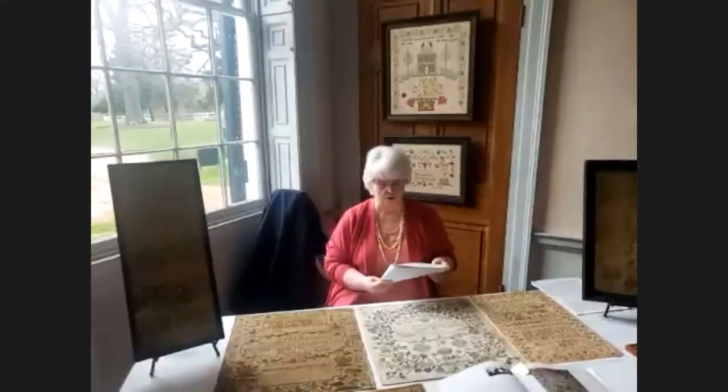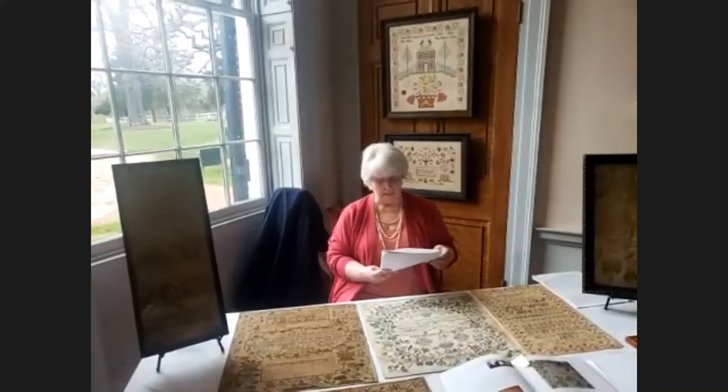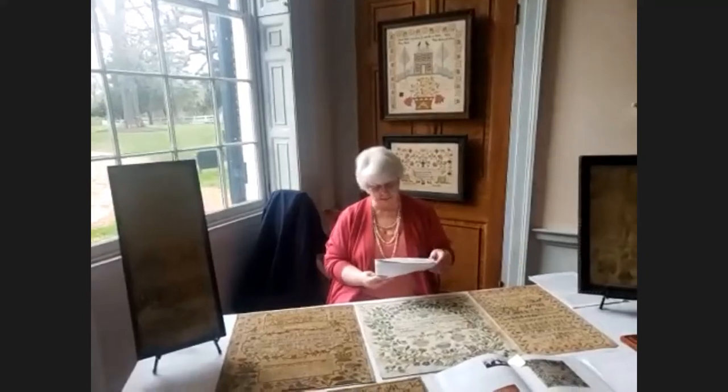The first printed pattern book for embroidery was published by textile printer Johann Schoenstra in Osberg, Germany in 1523 — that's 500 years ago. It was followed by others in Germany, Italy, France, and England, borrowing extensively from each other with or without acknowledgment.